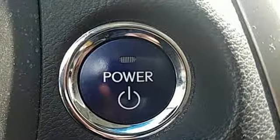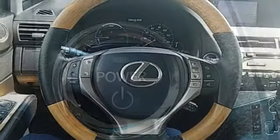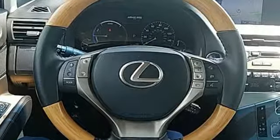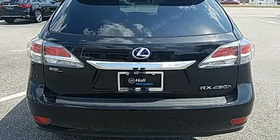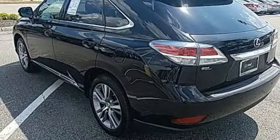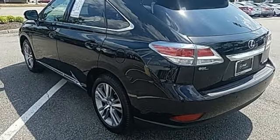Car and Driver reports the hybrid model is particularly well sorted out, and both RXs are easier to use as mind-numbing, commute-erasing devices than they were before. Even as enthusiasts, we have to admit there are plenty of days when such a device would come in handy.